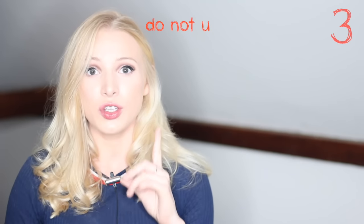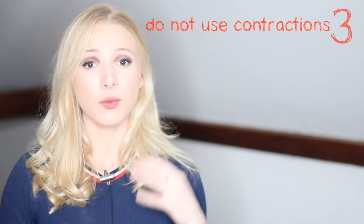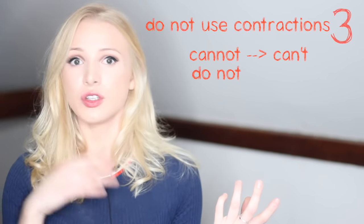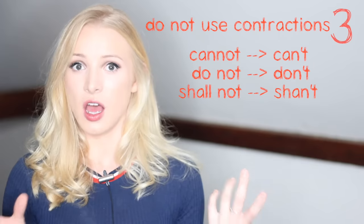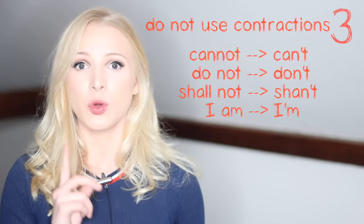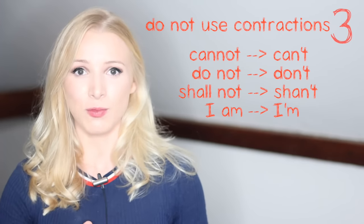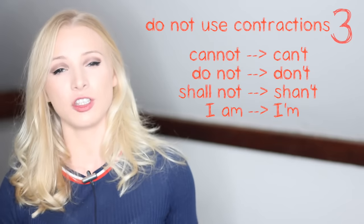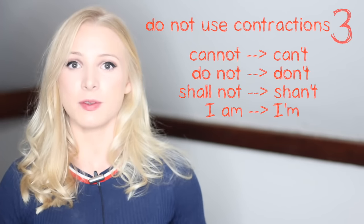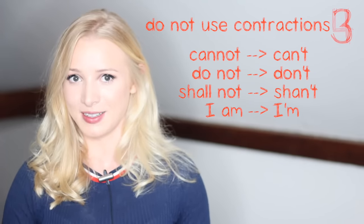Point number three — and definitely, definitely for academic writing, i.e. English tests or university pieces — do not use contractions. Cannot, not can't. Do not, not don't. Shall not, not shan't. I am, not I'm. These are all examples of contractions, and in your writing exams you want to avoid these. I know you really want to keep your word count down, but I've got lots of tips for reducing your word count coming up. So do not feel tempted to include contractions in your academic writing.